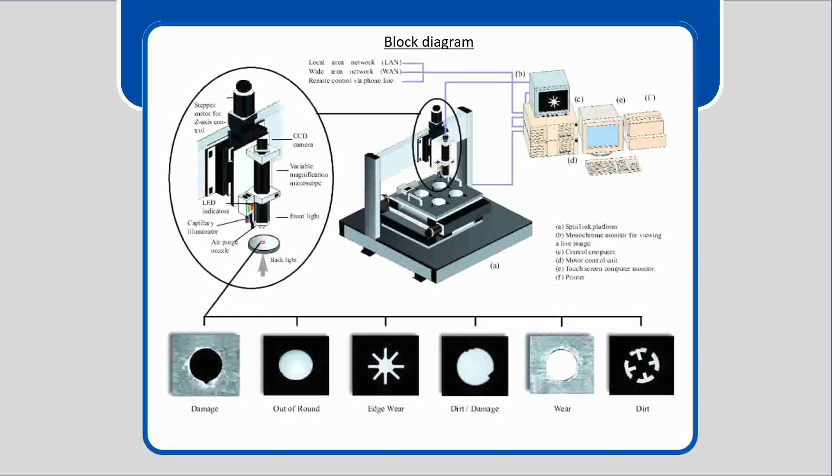The CCD camera information is passed on to the computer where the optical information is processed, and the software generates statistical reports about each and every capillary and the overall statistics of each spinneret.